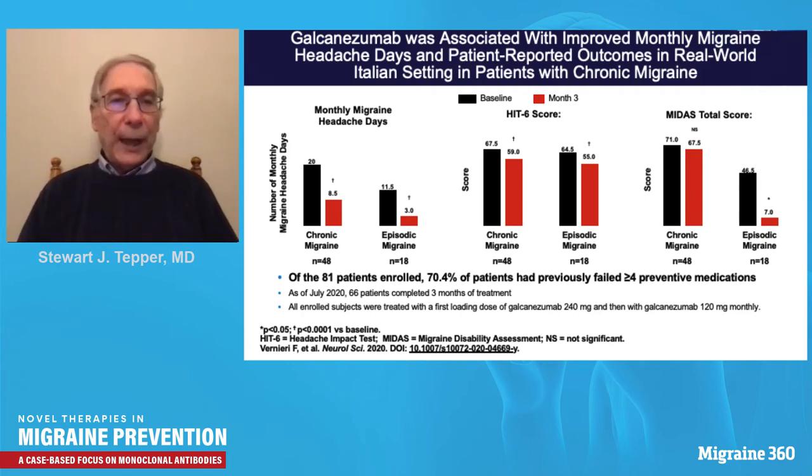Italian investigators studied galcanezumab in chronic migraine patients with very significant disability at baseline as measured by the Headache Impact Test and the Migraine Disability Assessment Scale. Mean monthly migraine days dropped dramatically by three months, and disability and impact improved across the three months. They studied 81 patients, 70% of whom had lacked success with at least four previous preventive medicines, and the results were extremely encouraging despite this.